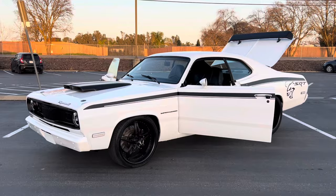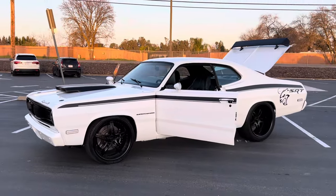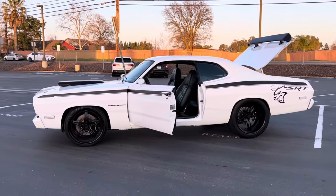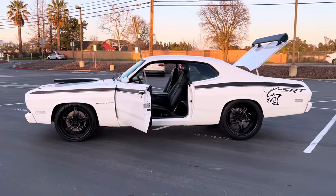Six-piston wheels up front, four in the rear. Custom made wheels. This thing is mean.